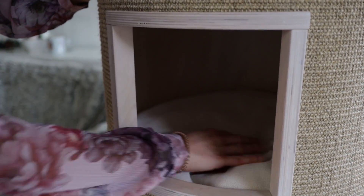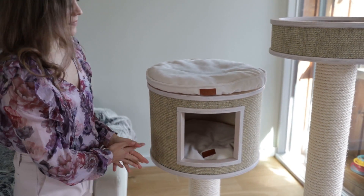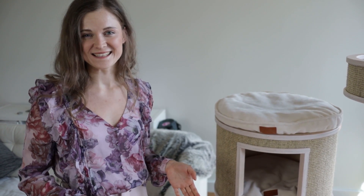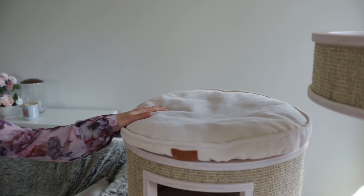Next up we've got the house, which has a hole and another pillow inside, so your kitty can have a little hiding spot in there. We sometimes put toys inside too, so it's great for tidying up quickly if you have guests visiting.